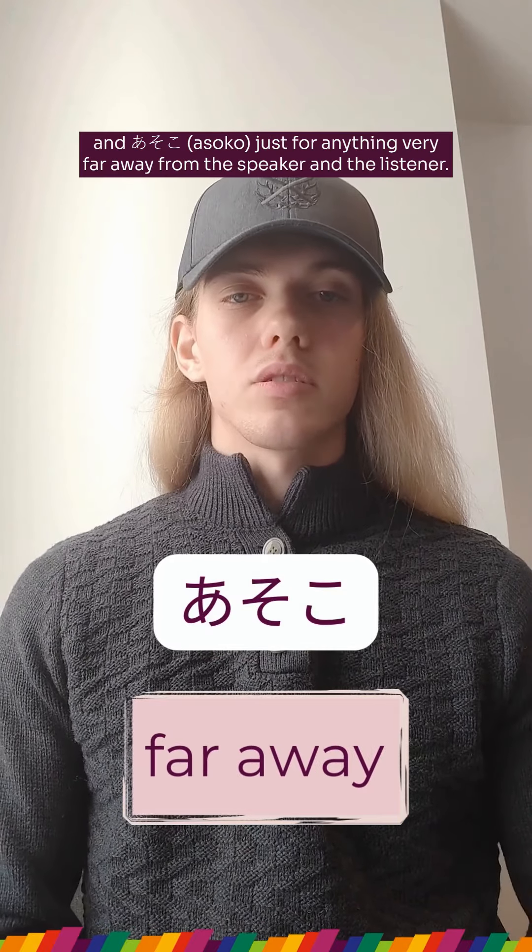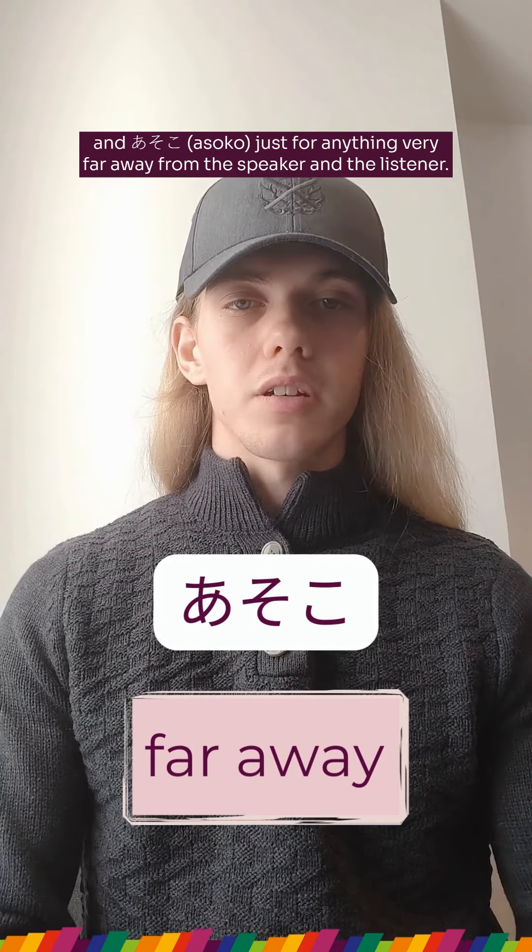And asoko — asoko is just for anything very far away from both the speaker and the listener.